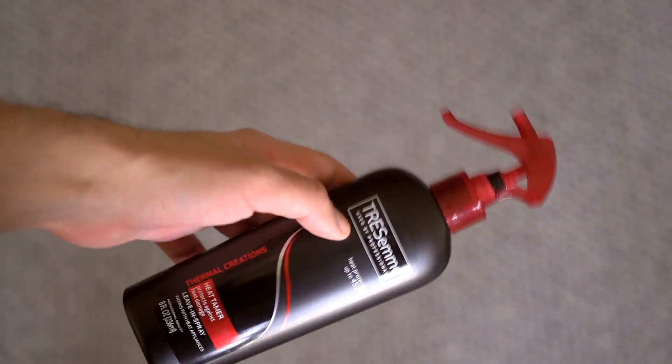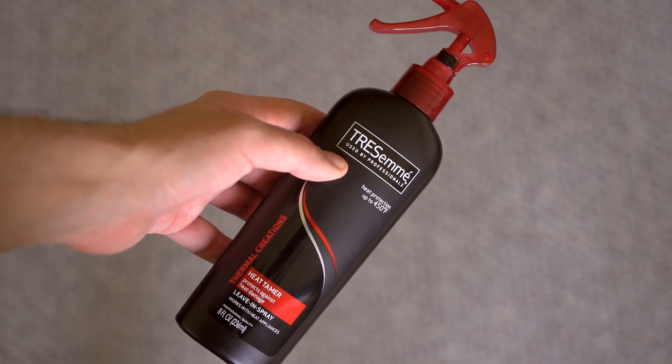Next up, this is as simple as it can possibly get. This is a simple heat protectant spray and it's extremely cheap. If you're not using a heat protectant and you're using heat tools, get some heat protectant.